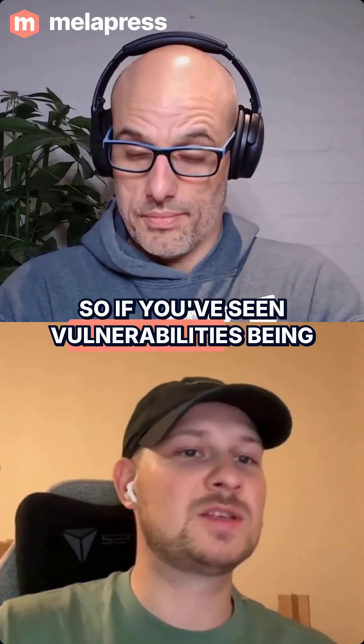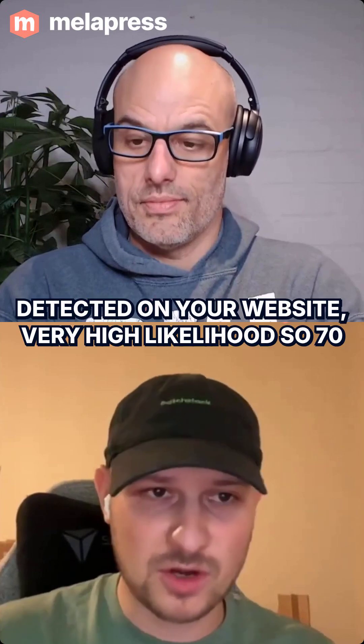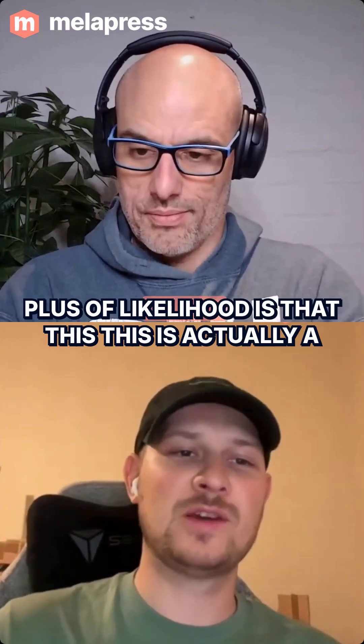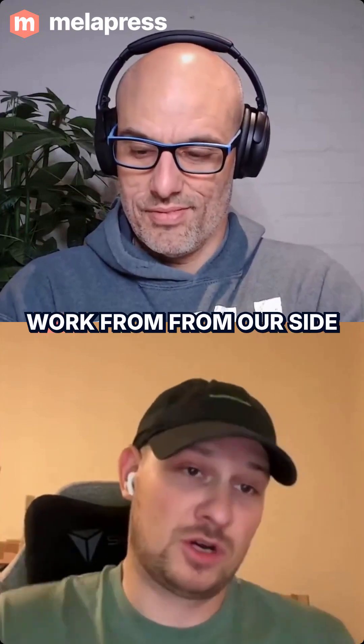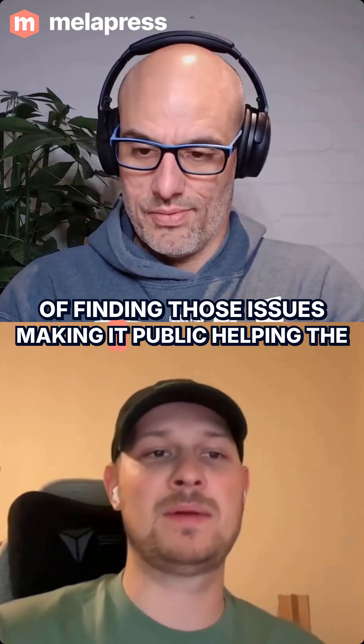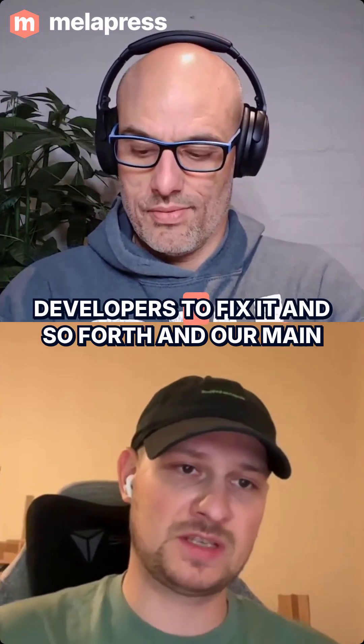So if you've seen vulnerabilities being detected on your website, very high likelihood — 70% plus — that this is actually work from our side of finding those issues, making it public, helping the developers to fix it and so forth.